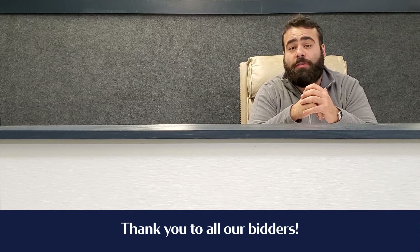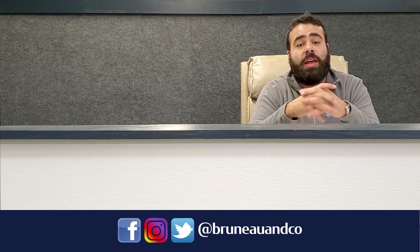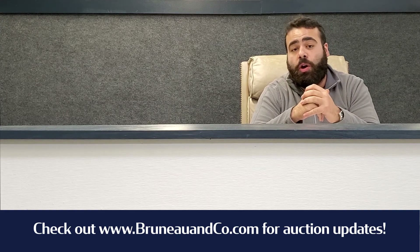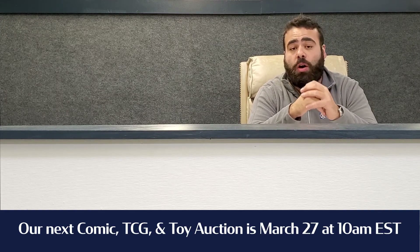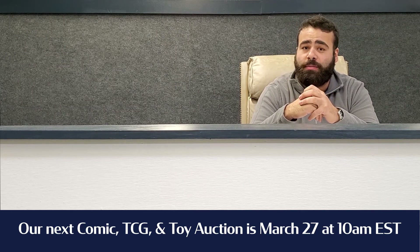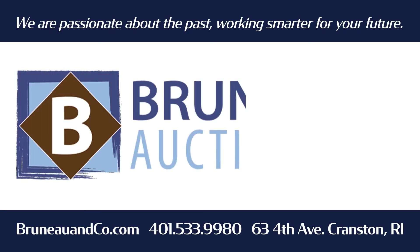Thank you to everyone who participated. Make sure to follow us on Instagram, Twitter, and Facebook at Bruno & Co. Check out the website, BruneauCo.com, because we've already set the date — March 27th. We hope to see you back in the bidding action for more trading cards.